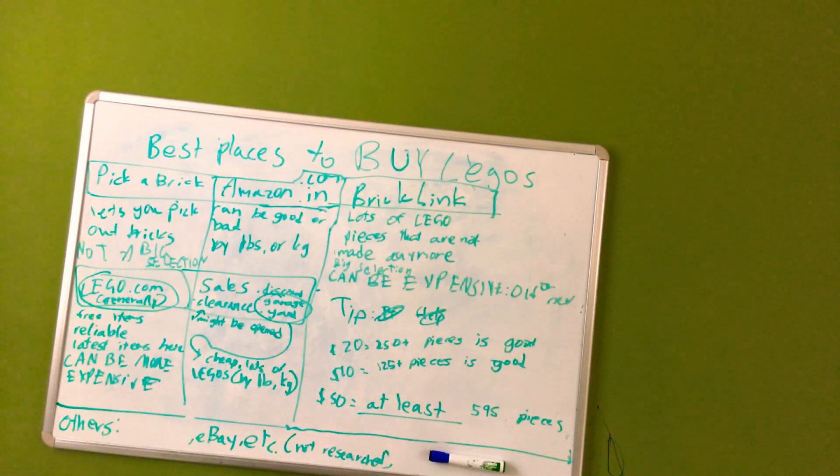Lego.com — when you purchase a certain amount of dollars on Lego.com, you get free items. They are very reliable and carry the latest pieces. It can be more expensive than other options, but you just have to think about whether the quality is worth it.